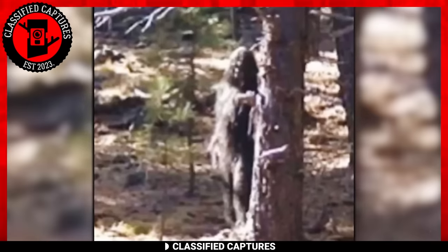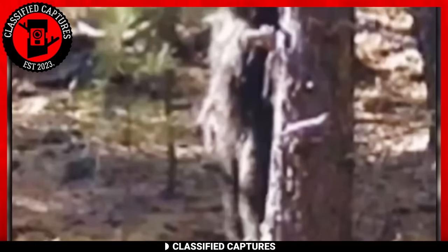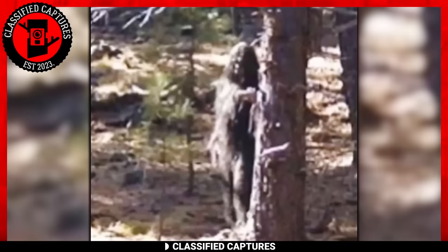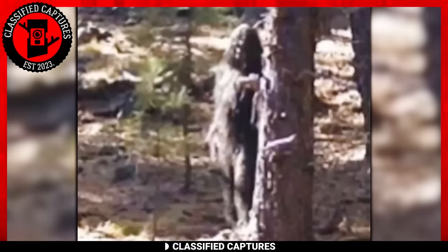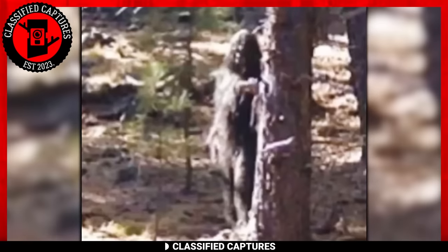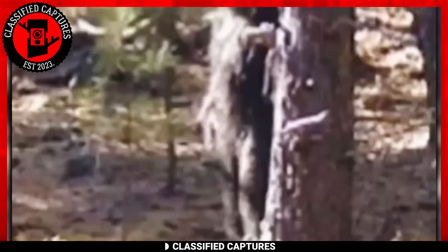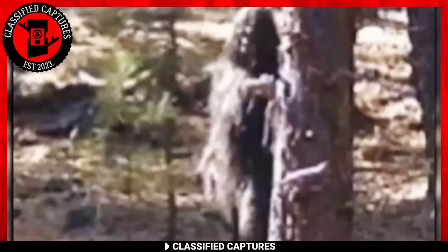But what is it really? If you're a long-time subscriber of this channel, then you should already know the answer. But for those of you who don't know, that's the legendary Bigfoot. Like all Bigfoot captures before this one, no one knows where the creature came from or where it disappeared to. Despite being a known wonder, these creatures still remain a mystery to us. It's no doubt that many are skeptical of their existence. But what do you think? Is this real or is it just an elaborate hoax? Share your thoughts with us.